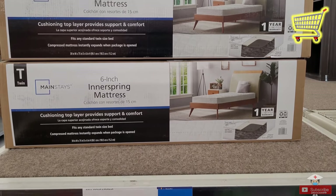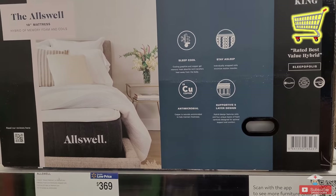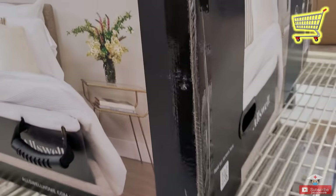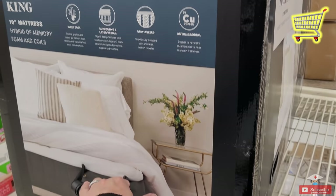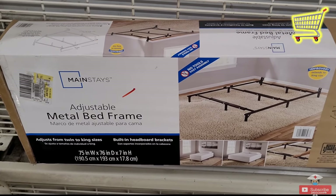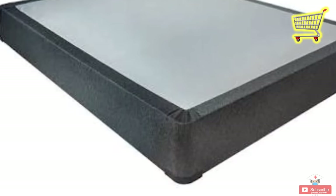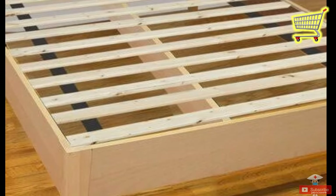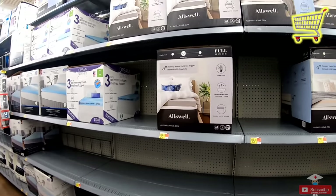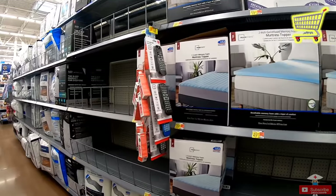Or if you want something bigger, you can buy a 10-inch hybrid memory and spring mattress type, which also fits inside a regular car, with a price of $369. For the bed frame, you can buy an adjustable one, or those wooden bed frames, but they are expensive and delivery is an issue. Since we are aiming to be minimalist, let's just put the mattress on a clean floor instead.